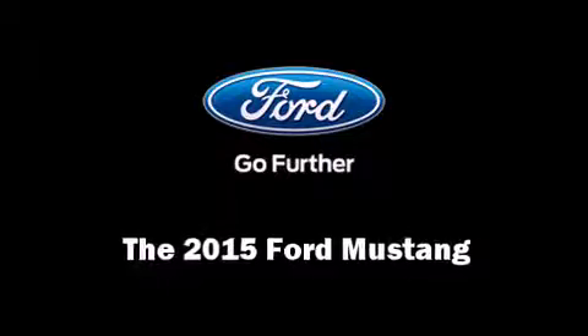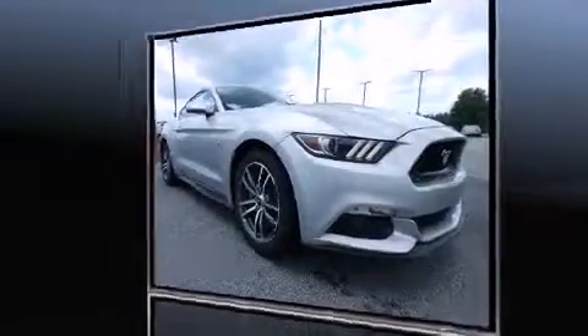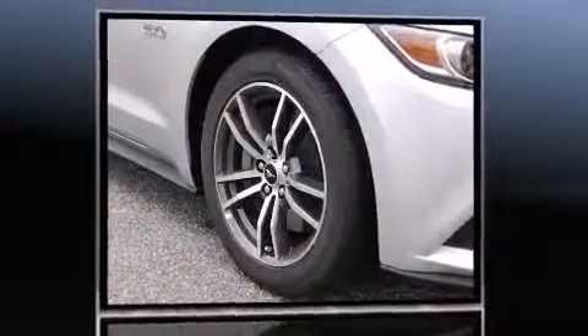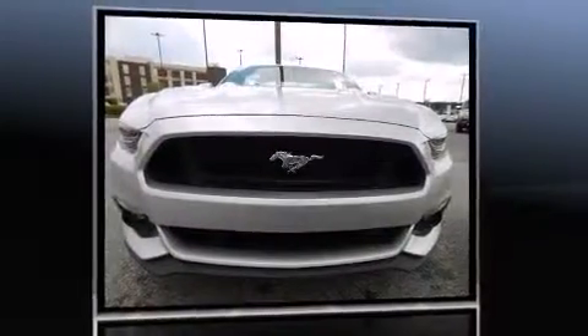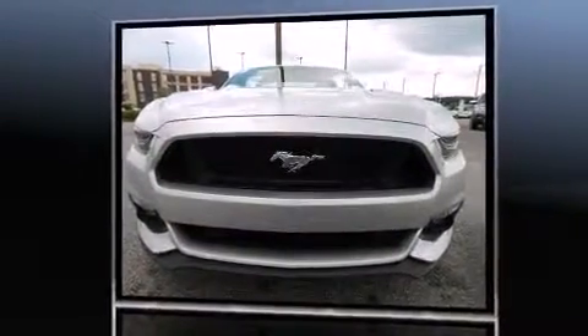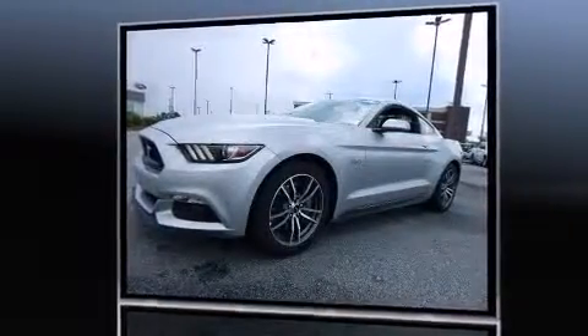Climb inside the 2015 Ford Mustang. This two-door, four-passenger coupe is waiting for you to take home. Ford made sure to keep road handling and sportiness at the top of its priority list. It features an automatic transmission, rear-wheel drive, and a five-liter, eight-cylinder engine.